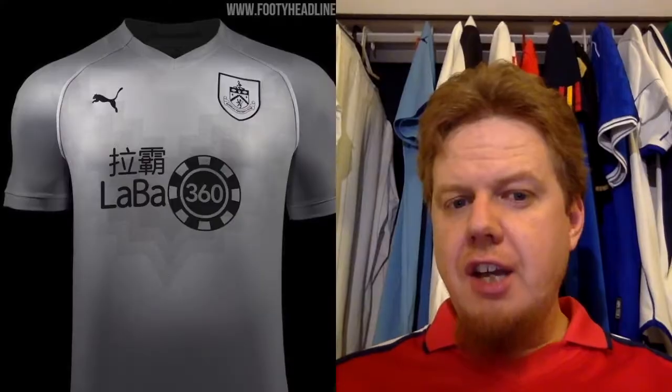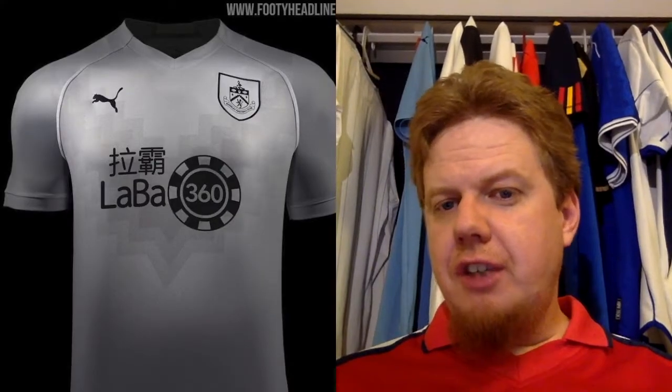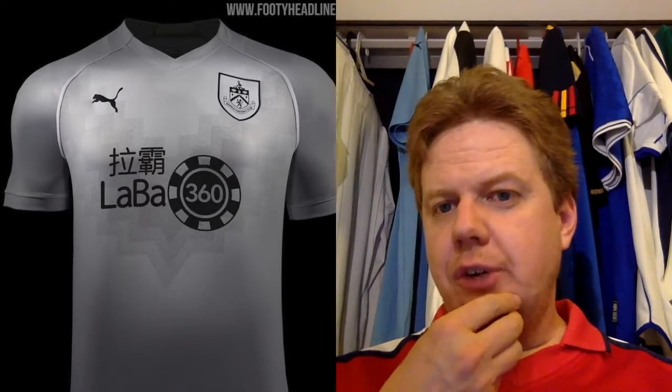If I look at the away jersey — I don't think I have the away jersey here, no I don't. But I have the third kit which is the same just in gray, and I don't like it at all. That's a three-star. If I get the away jersey sometime soon I will of course post it — there's nothing here on the away jersey, so that I will post probably later.